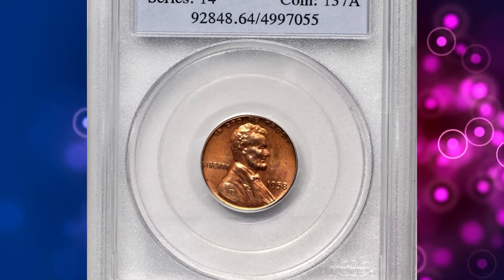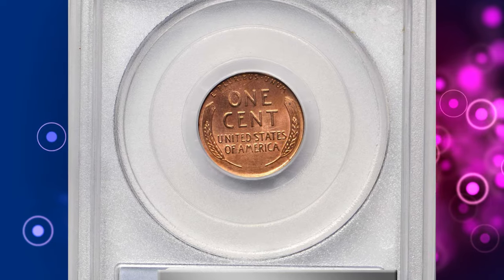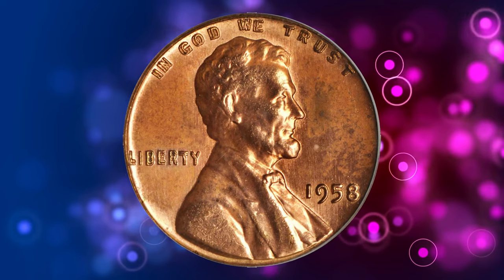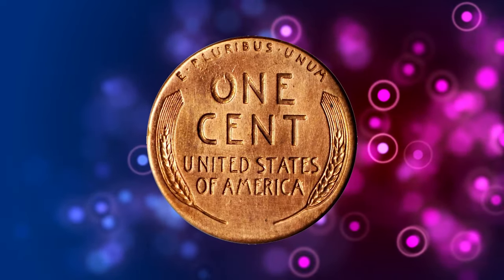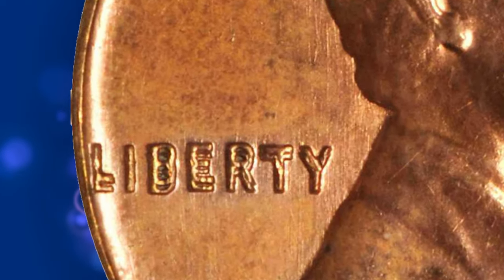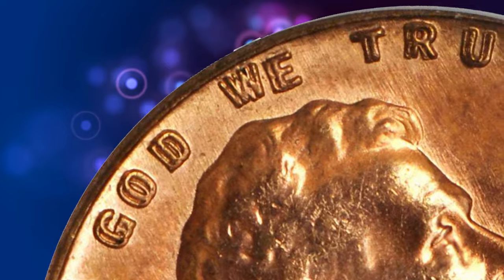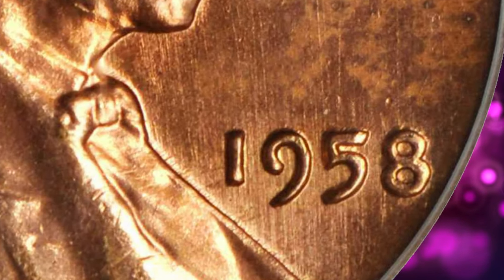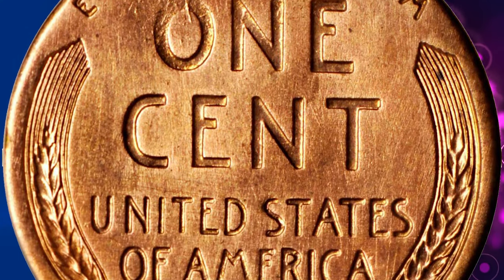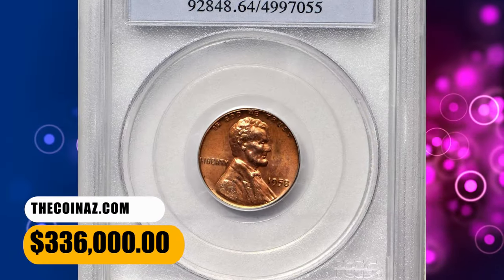Claiming the second spot is the 1958 Lincoln cent with double die obverse. Another instance of the fascinating double die phenomenon, this coin showcases a clear doubling of the obverse design. Such anomalies are like winning the numismatic lottery, and collectors are willing to pay a huge premium to add these rarities to their collections. This is one of the most significant Lincoln cents of any variety showcased by Stacks Bowers. The spread of the doubling is wide and pronounced on the letters in the word Liberty and the motto In God We Trust. Less pronounced doubling is also evident on the digits in the date, particularly the 8. This MS64 red specimen was sold for $336,000.